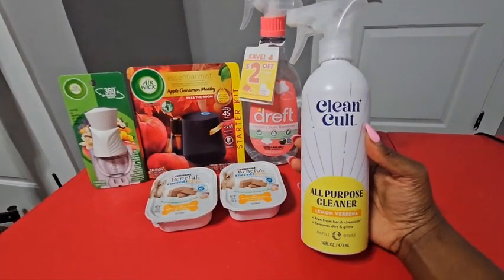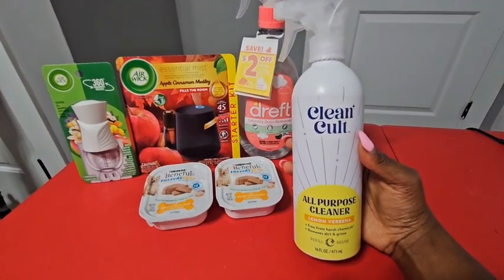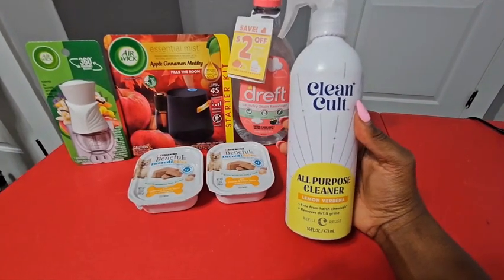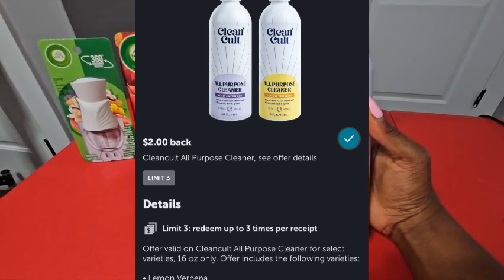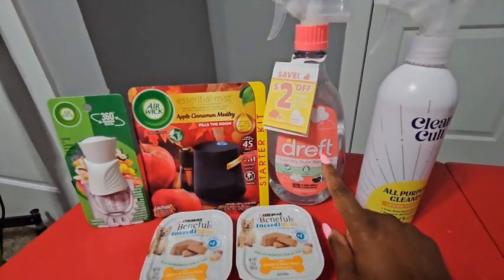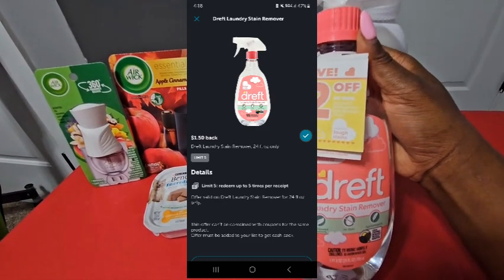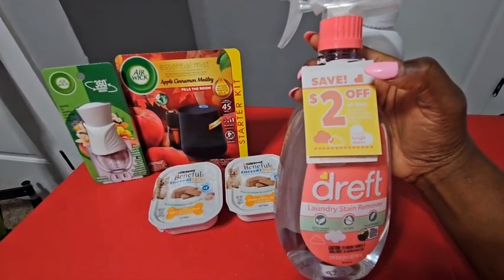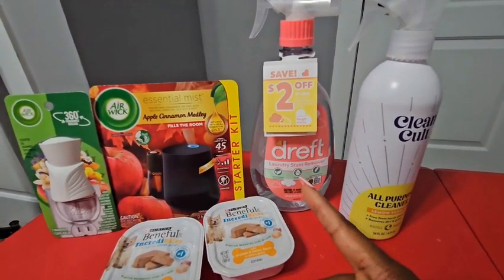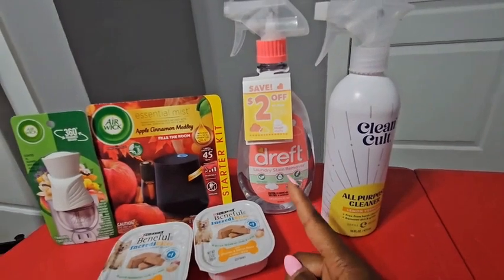Starting with the Clean Coat again — same as the last transaction. In my store the Clean Coat is $4.98 or $5.00. I had the link from the original website, so they're giving me $5.00 back — completely free — plus $2.00 back on Ibotta, making it a $2.00 money maker. Then the Dreft again: $3.98 in my store, $1.50 back on Ibotta, $2.00 mail-in rebate — so only $0.47 out of pocket. I also had the any-brand stain remover bonus of $0.10, so I actually only paid $0.37 for this one.